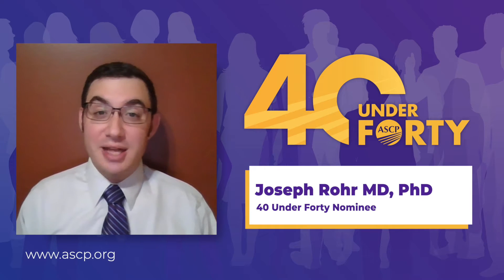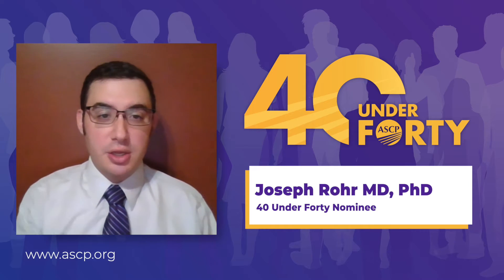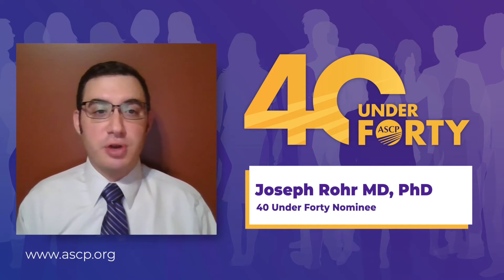Hi, I'm Joe Rohr, a resident in anatomic and clinical pathology at the University of Nebraska Medical Center. I want to bring the MALDI technique to the forefront of our field.